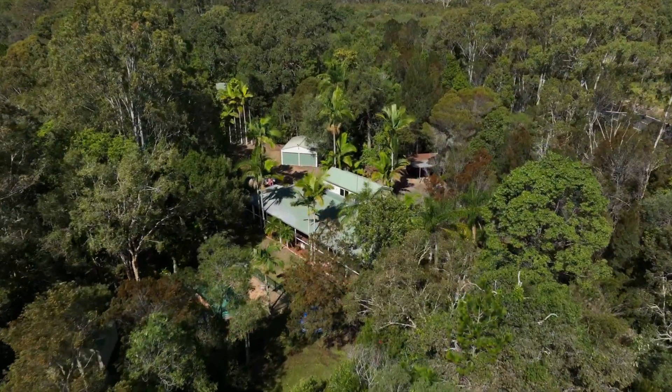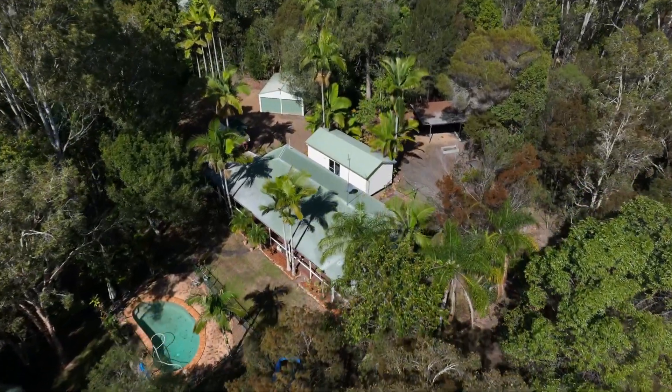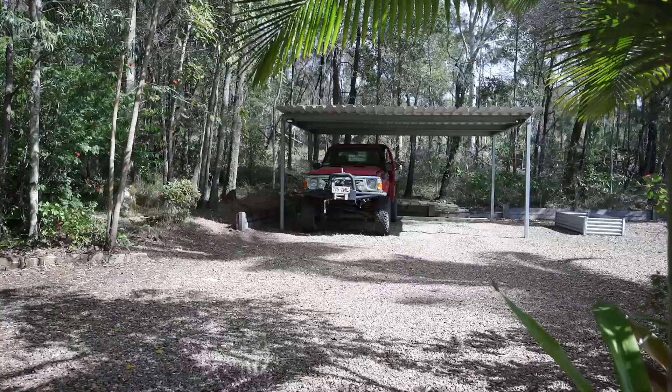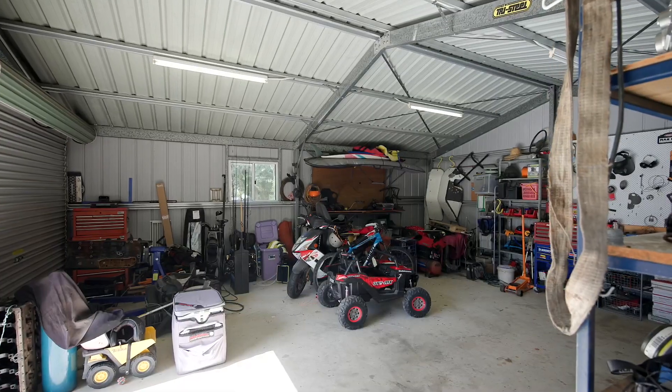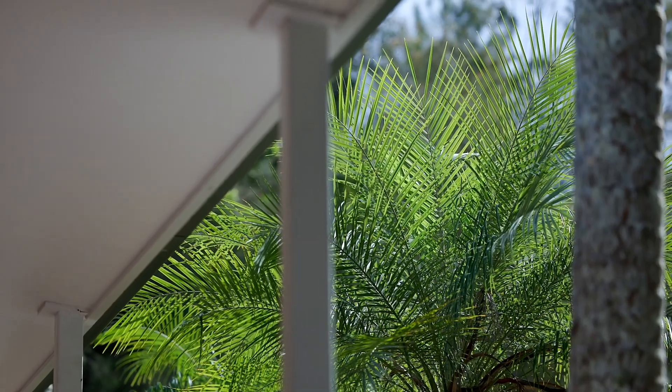This captivating lifestyle property is set on one and a half flat usable acres of land. This five-bedroom oasis comes with an in-ground saltwater pool, double carport, double shed, and detached secondary dwelling — the perfect escape from the hustle and bustle of town.